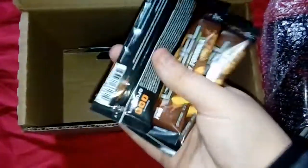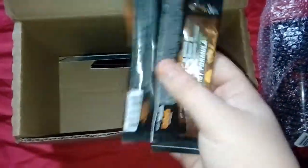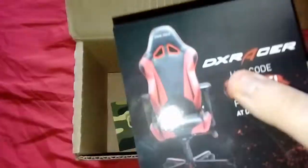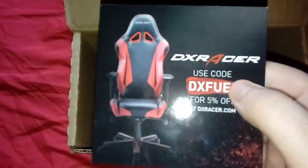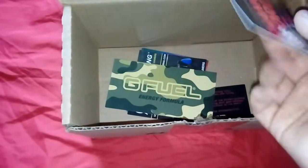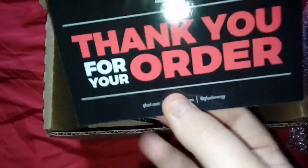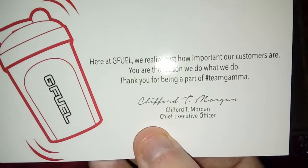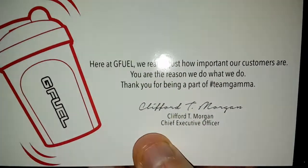I just got the packs because these are only like three for two or three dollars — only about a pound, maybe two pounds. There was a little deal going for just the little packs. Let's see what goodies they have. There's also codes to get five percent off if anybody wants to use those. And there's a little thank you note: 'At G Fuel we realize how important our customers are — you are the reason we do what we do. Thank you for being part of hashtag Gamma.' Very nice.